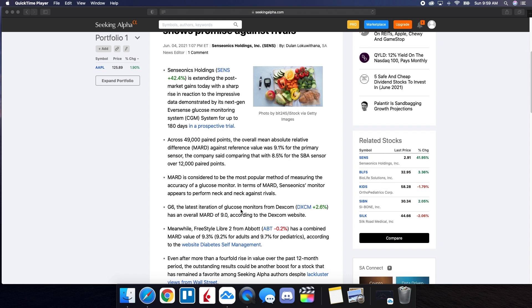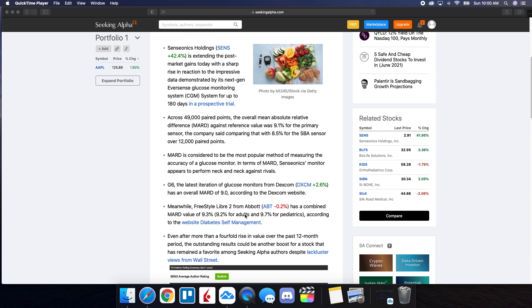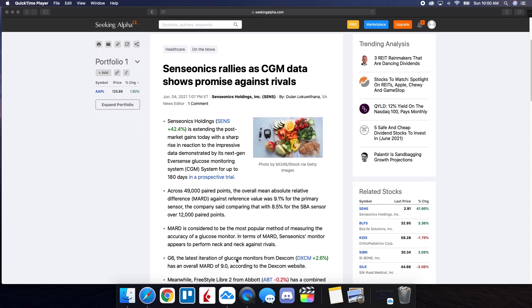And do keep in mind that their rivals have much higher stock prices. The G6 — the latest iteration of the glucose monitors from Dexcom — has an overall MARD of 9%, according to the Dexcom website. Meanwhile, Freestyle Libre 2 from Abbott has a combined MARD value of 9.3% — 9.2% for adults and 9.7% for pediatrics — according to the website Diabetes Self-Management. Even after more than a fourfold rise in value over the past 12 months, the outstanding results could be another boost for the stock. Senseonics is competing very well against the big dogs with this data. As far as how the future is looking, when this 180-day device gets approval, the data is showing that it is very reliable and credible.